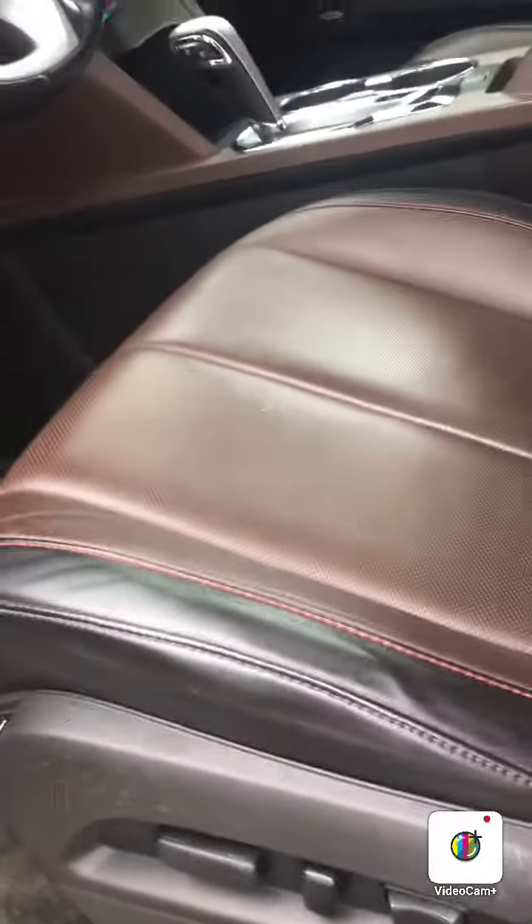You also have a power liftgate — as you can see here, you can set it the way you want. Sunroof — I'll open this up for you. Nice brown and black interior. You have power seats for the driver's side.